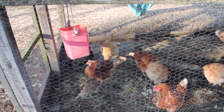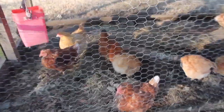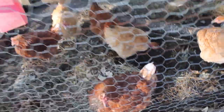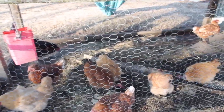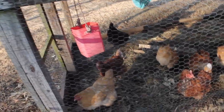We put hay in here — if you're wondering what that is — it gives them some scratching and they really like it. It turns to compost, because in the spring when we move this chicken coop — although it's huge and heavy, it is mobile — we will scrape this out and use it in the garden.